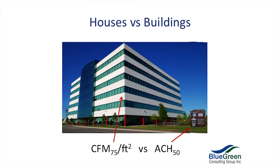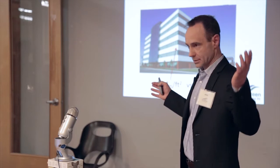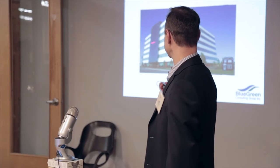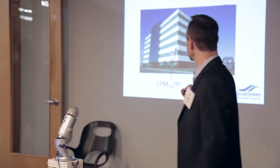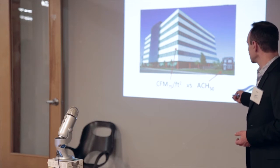Houses versus buildings — you can see the big difference. For buildings, we would typically use a CFM 75 per square foot of skin surface area. The skin surface area — a cube has six sides. So we normalize the data not according to the volume but according to the skin surface area for commercial buildings. Small buildings use ACH 50 — air changes per hour at 50 pascals. For a building with a complex shape, that's where you ask for the AutoCAD file.